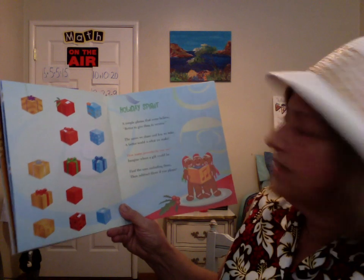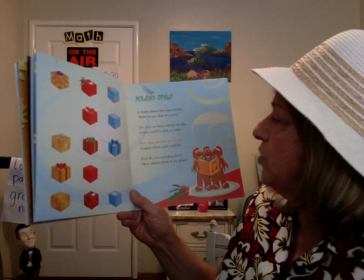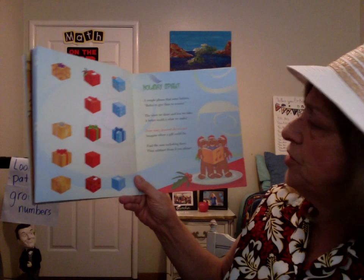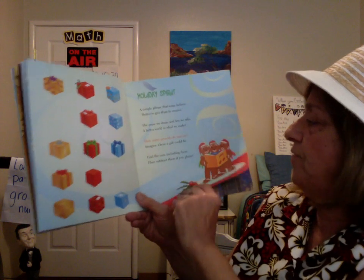Holiday Spirit. A simple phrase that some believe: better to give than to receive. The more we share and less we take, a better world is what we make. How many presents do you see? Imagine where a gift could be. Find the sum including these, then subtract them if you please.